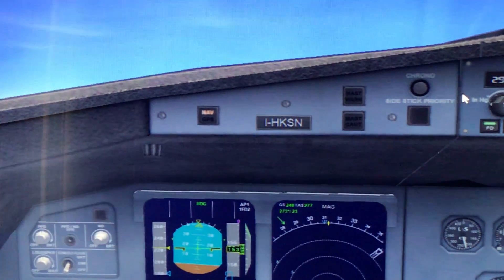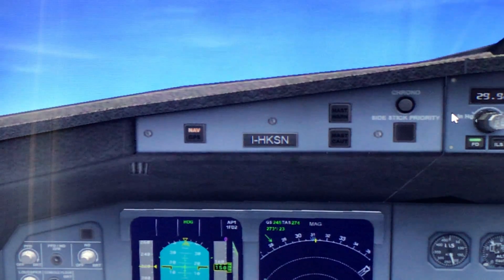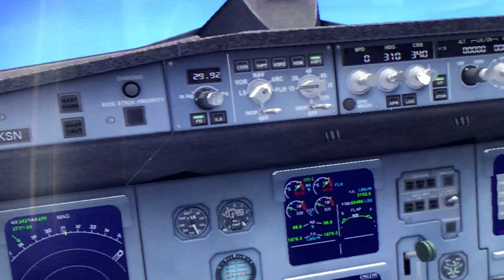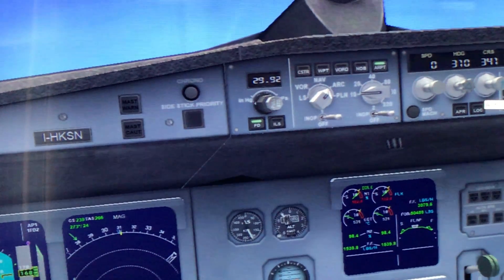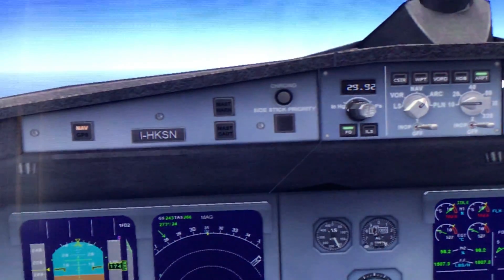Let's create a level — climbing to 37,000. Speed is nice. I want more speed, so I'll keep it level. I want like 300 knots.